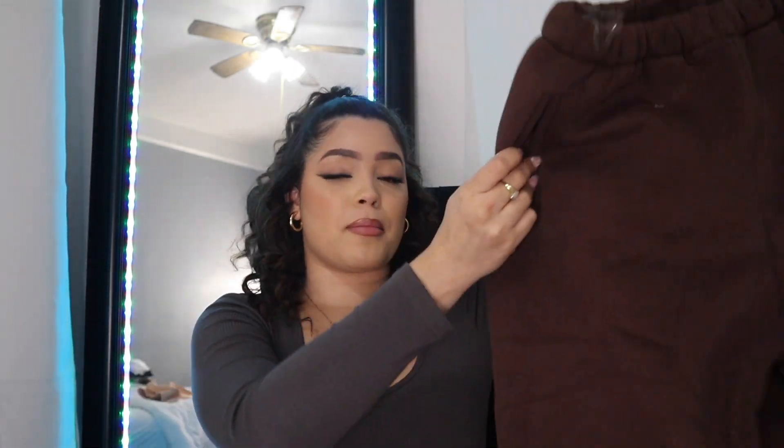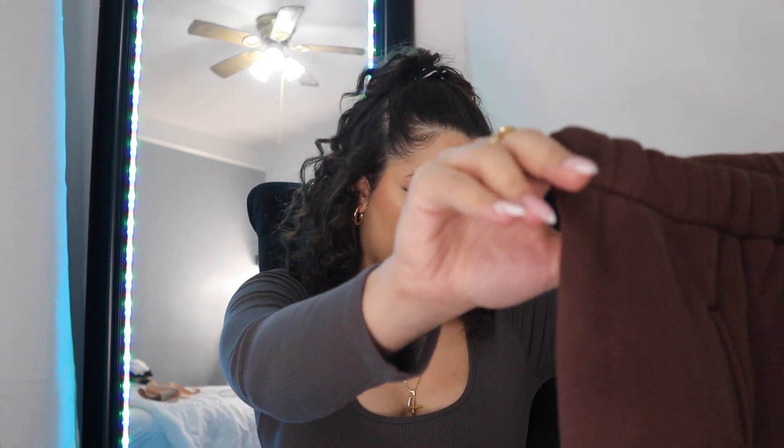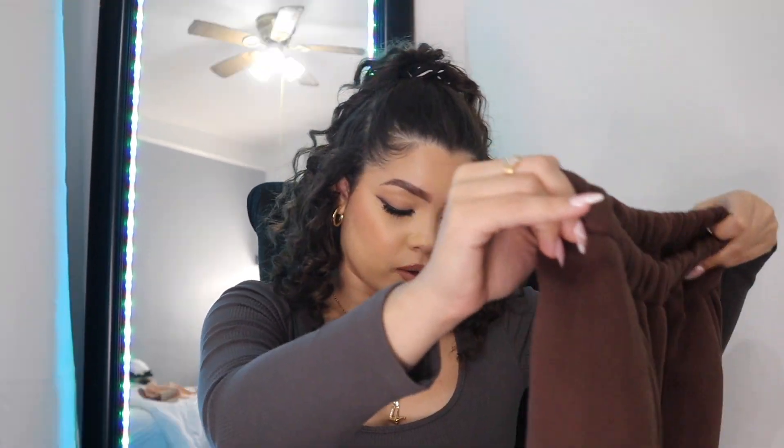I am truly obsessed with brown — it's my color this year. These sweatpants feel thick and warm, oh my god, so soft and wonderful. I can already tell I'm gonna love these and I'm gonna live in these. The set also came with this little top.